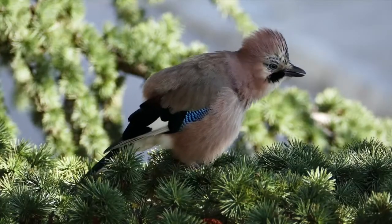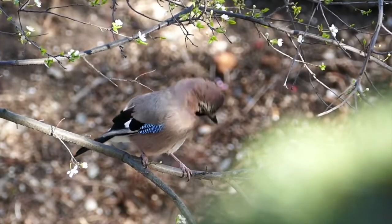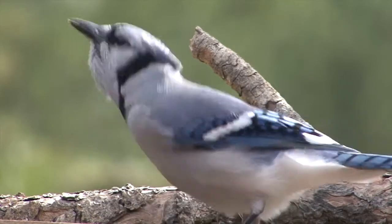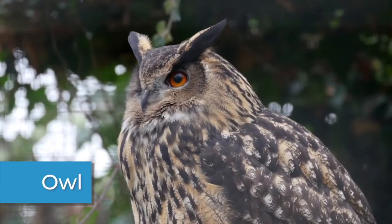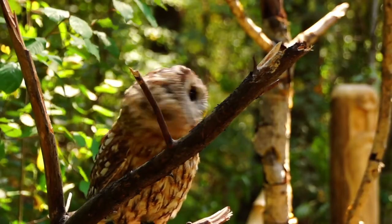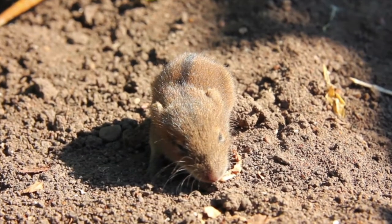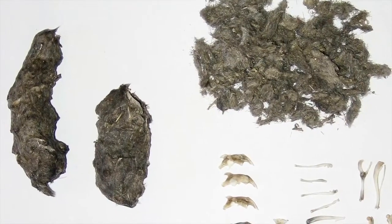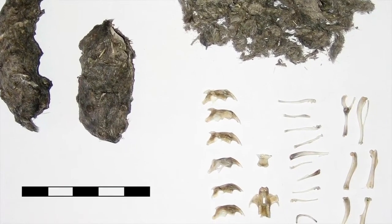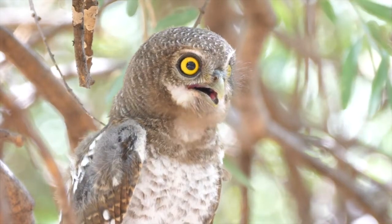Blue jays mimic sounds to warn other blue jays of danger or to scare other birds away from a meal they want. There are hundreds of different species of owls. Owls have been known to swallow smaller animals, like a mouse, whole. Owls then throw up pellets, which are animal bones and fur that they could not digest. Owls can see well at night and are fantastic hunters.